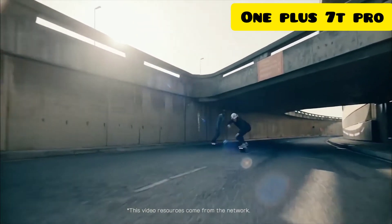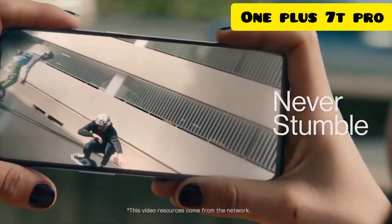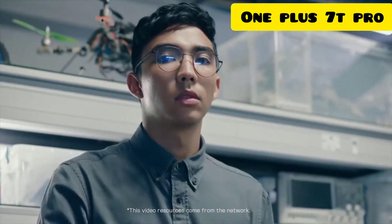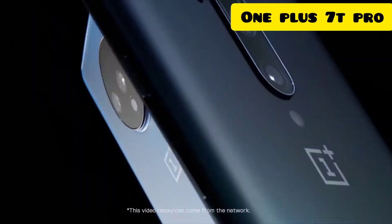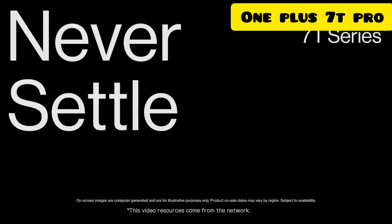You've even got video stabilisation, so you can always keep it steady. We came, we listened, we made the phone you want. Introducing the new OnePlus 7T Series. Never settle.